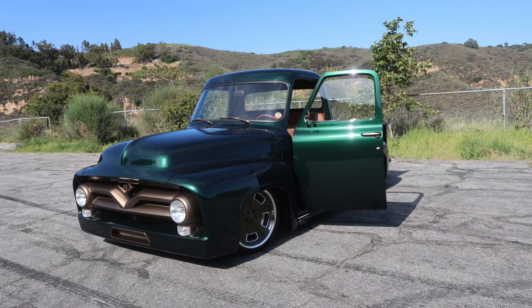Today we've got something entirely different on the channel. I'm reviewing a 1953 Ford F100. Now I'm not a truck specialist by any means, but when I saw pictures of this thing I knew I had to share it with you guys. If this is your first time tuning into the channel, welcome! My name is Parker Nierenstein — this is Vehicle Virgins.